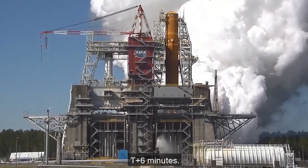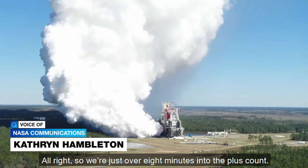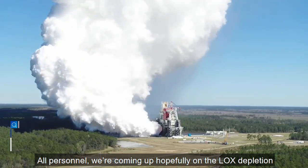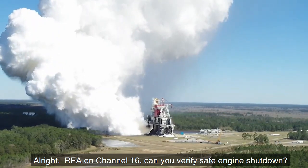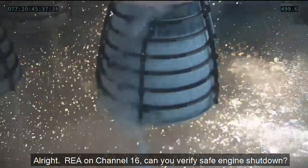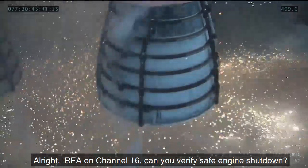It's about six minutes. Alright, so we're just over eight minutes into the plus count. REA on channel 16.